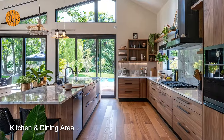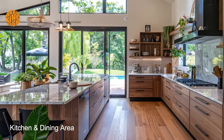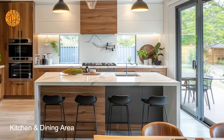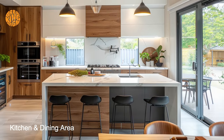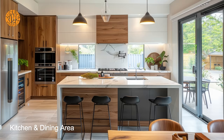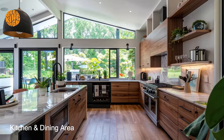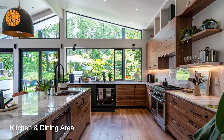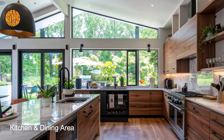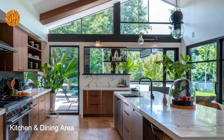The seamless integration of the kitchen and dining room into the larger living space is a hallmark of bungalow design, reflecting a holistic approach to home design that prioritizes connectivity and unity. By carefully planning the layout and flow of these spaces, bungalow homes create a sense of harmony and balance that enhances the overall quality of life for residents.